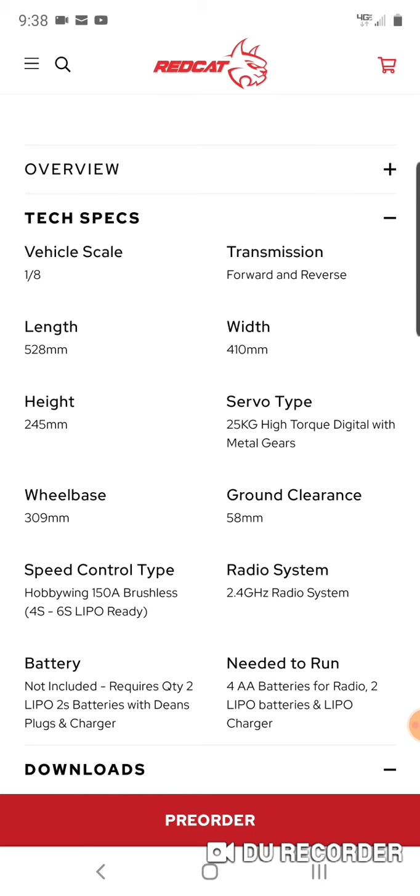It requires four AA batteries or a rechargeable option for the controller. It's going to be the standard Red Cat controller they've been releasing over the last year. The Red Cat controllers work well — great range and great response time in my opinion. You can upgrade to something else if you prefer, but I think out of the box it's going to be great for anyone.